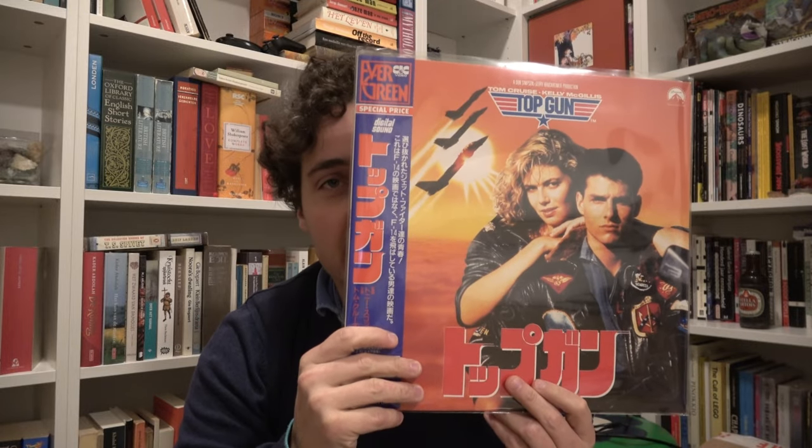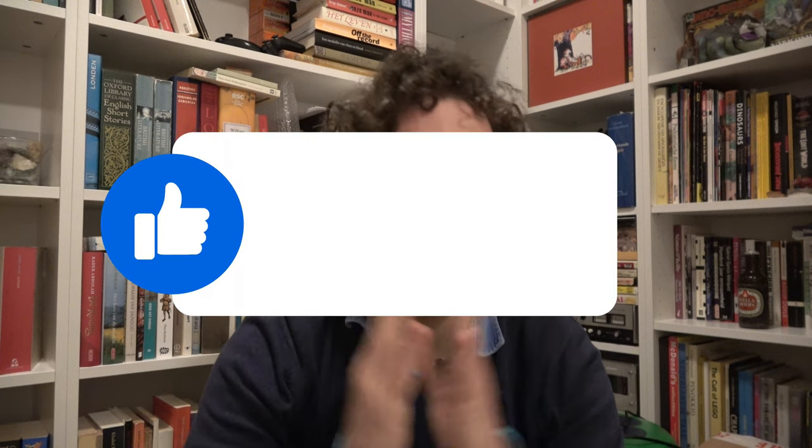Welcome to Laserdisc and Chill. Today: Top Gun. We have the Belgian PAL VHS, the Japanese NTSC LaserDisc, the Belgian-Dutch CDI — yes, this is the first time we'll be talking about a CDI — the Belgian PAL DVD region 2, and for the first time we'll have six formats, including the Blu-ray and 4K Ultra HD Blu-ray, kindly donated by trusty subscriber Martin Bottoms.